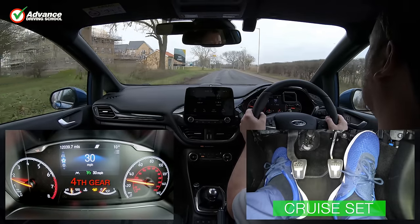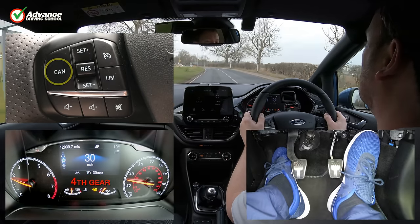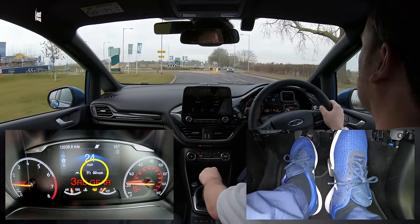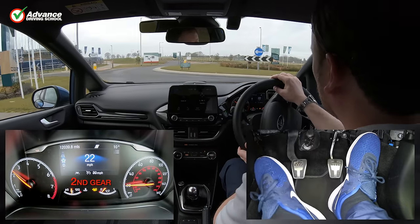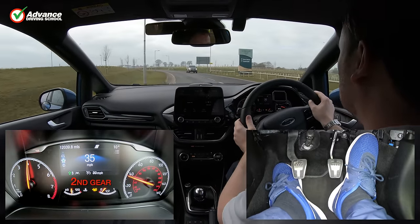There are several ways to cancel cruising. There is a Cancel button we can press. We can press the brake pedal, and on most cars the clutch pedal will also cancel the cruise control. On the display, the cruise icon is greyed out again to show the system is in standby. It's OK to leave the system on standby once used, and it will automatically turn off when the vehicle is switched off.